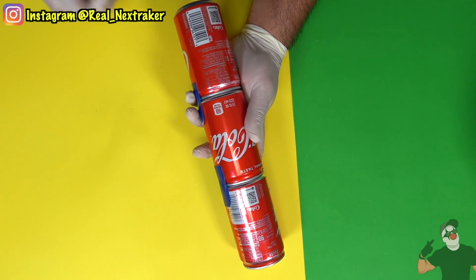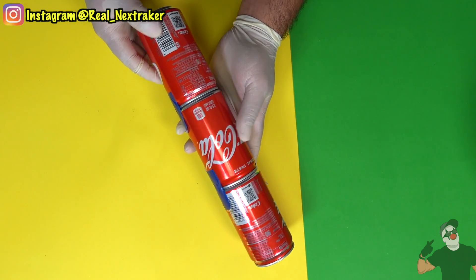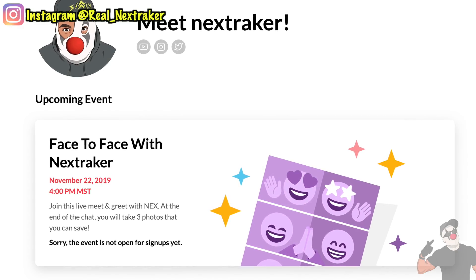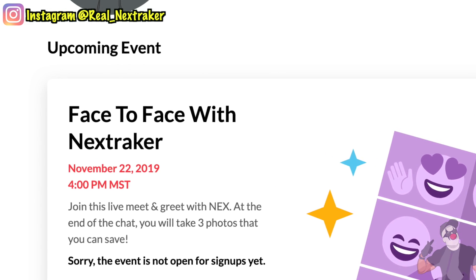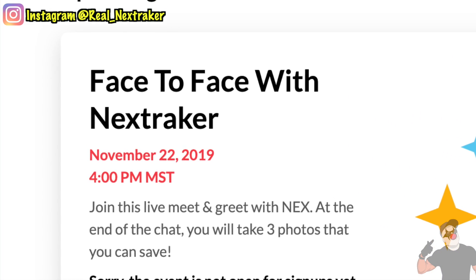One last thing: if you wish to do a one-on-one face-to-face meet and greet with me, click on the link below. I will be meeting up with some fans online and I hope you guys can join me. With all that being said, let's get this video going.